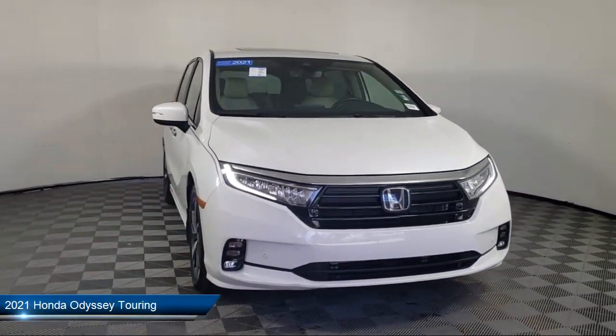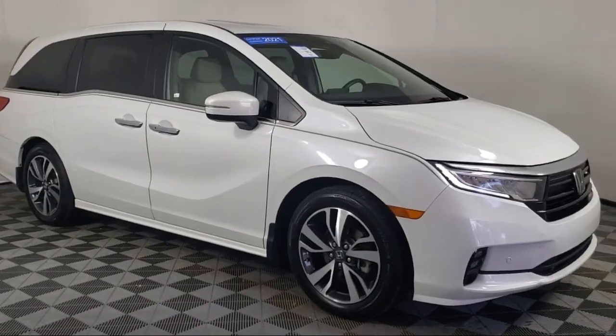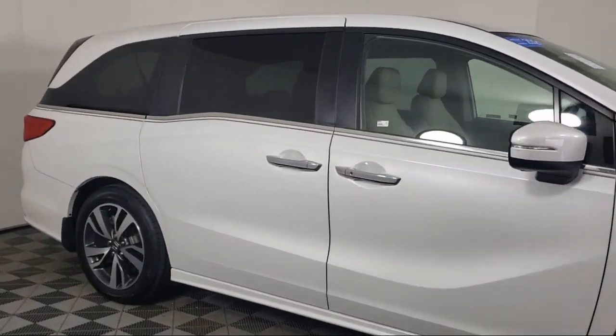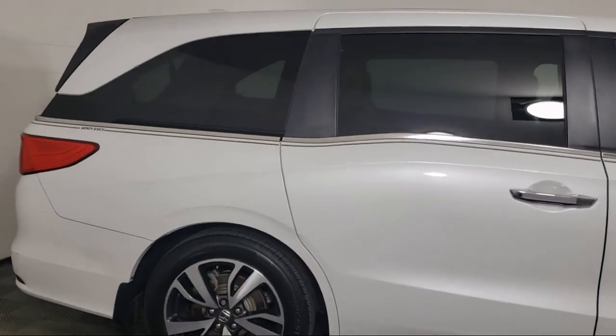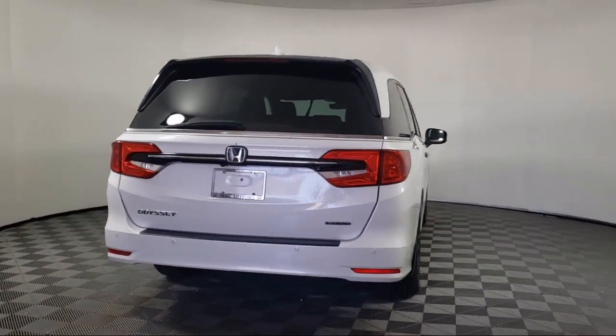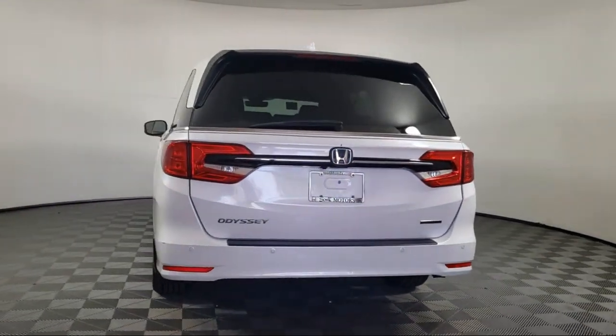It comes equipped with keyless entry, leather steering wheel with auto tilt-away, rear view camera, Apple CarPlay and Android Auto, Homelink, third row seating, auto high beam headlamp control, alloy wheels, speed sensing steering, rear spoiler, and has less than 25,000 miles on the odometer.